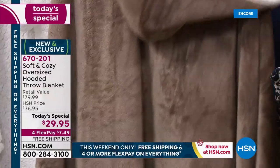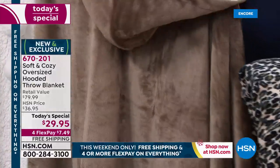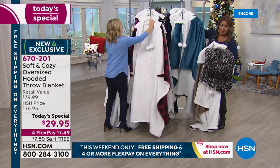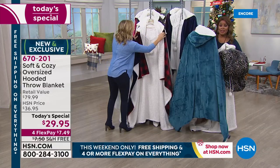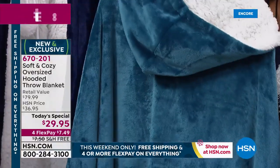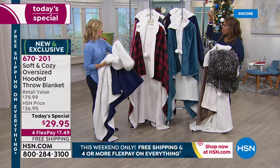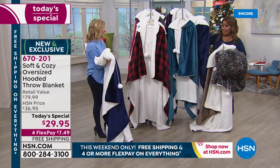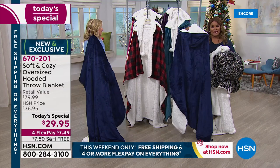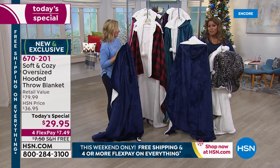You can definitely drape these over your sofa, couch, or bed. You can tuck away the hood if you want. You can order tonight at midnight, but we know these are going to be so popular. Typically we give you a second presentation of our Today's Special next hour — we're not going to do that tonight because last year they sold out early. This year it's even better than last year, but the price we've been able to keep the same. Here's your navy.